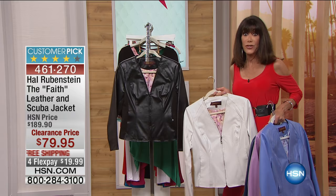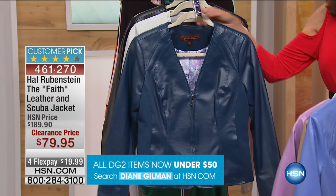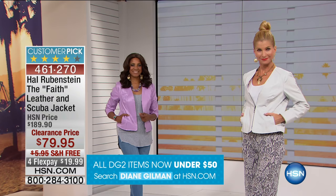Sizes run from two through 24 in every color. This is where it pays to be here for the very first show so that you have the chance to get in on your size and your color.